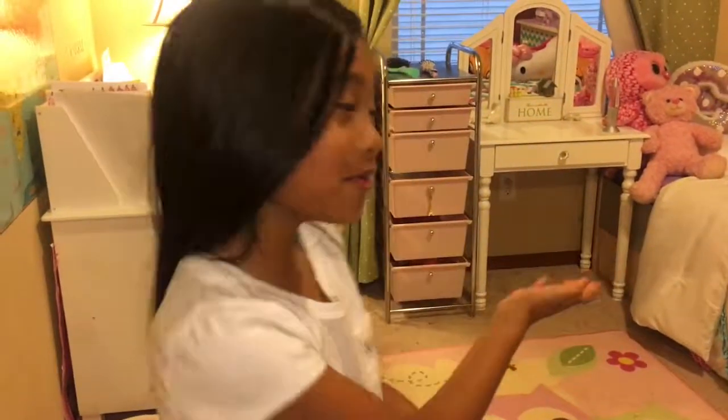Hi guys, welcome back to my channel! Today we're gonna do my room tour. Here's my room.